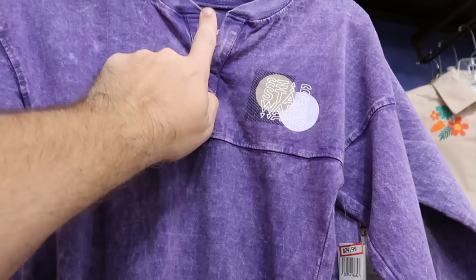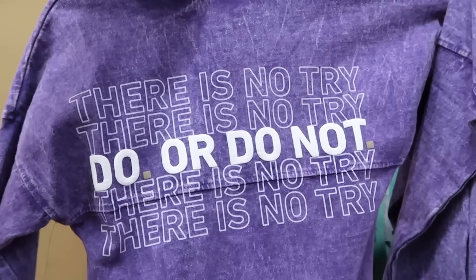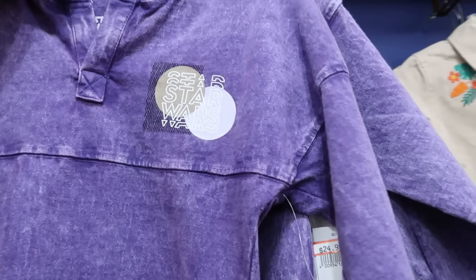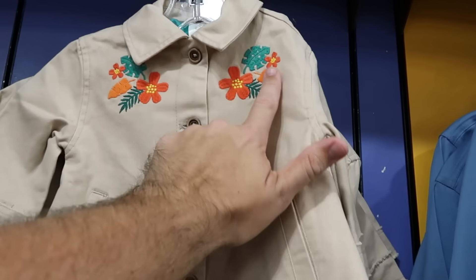Over here is a Star Wars spirit jersey in wash denim material — it says Star Wars a bunch of times, comes to a V-neck on the front. $25 from $55, and the back says Do or Do Not, There Is No Try. They have them in a bunch of different sizes.